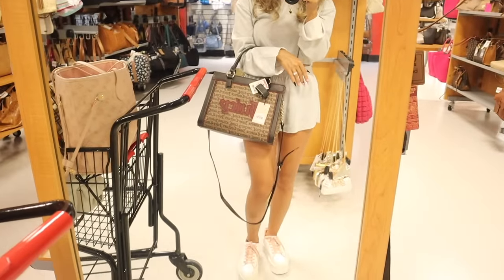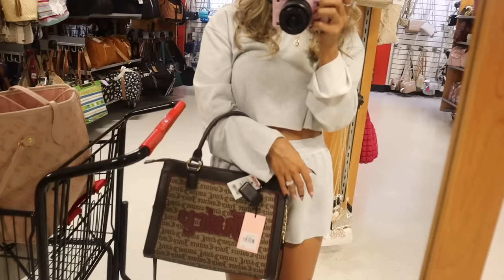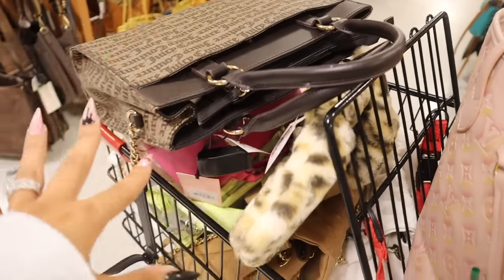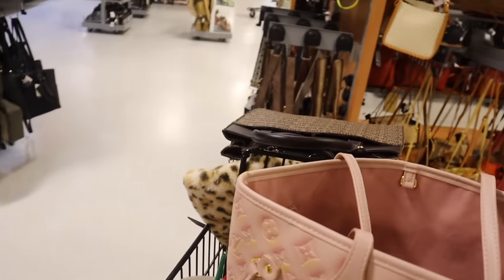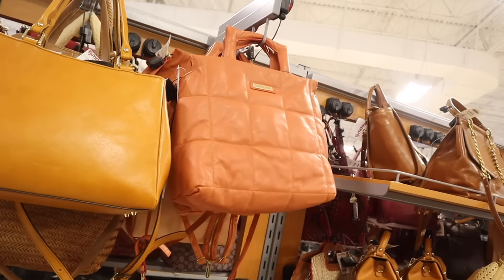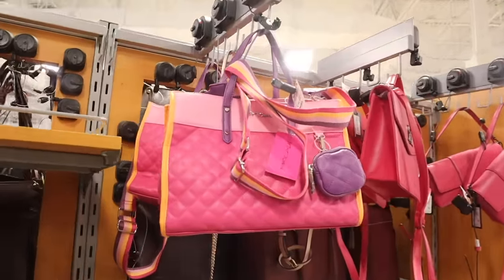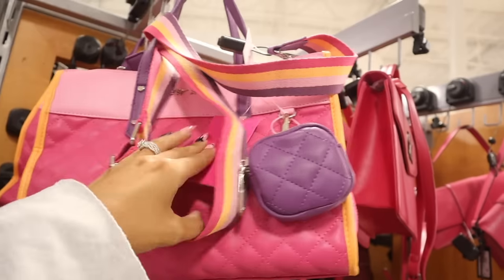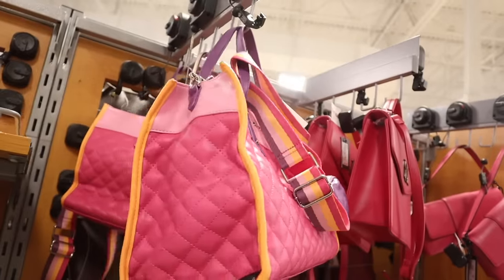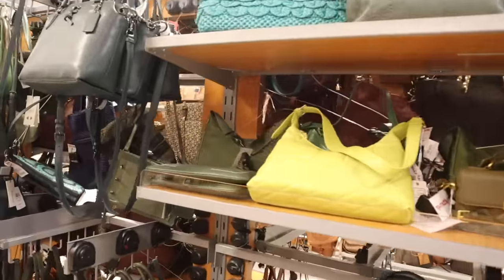I think this Juicy Couture purse is really cute — I've never seen the logo in maroon before, which makes it cool. I'll ask on my Instagram stories which purse I should bring home. Down this aisle there's a peach colored Georgia brand purse for $70, and a Betsy Johnson huge purse priced at $40, originally $108, with a little coin wallet — so bright and colorful.